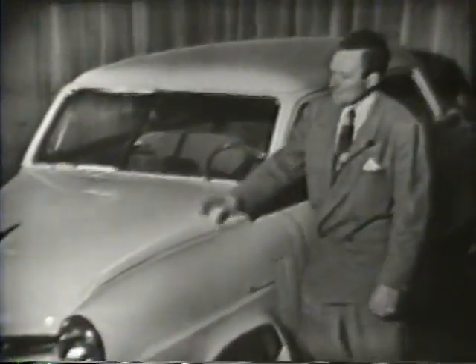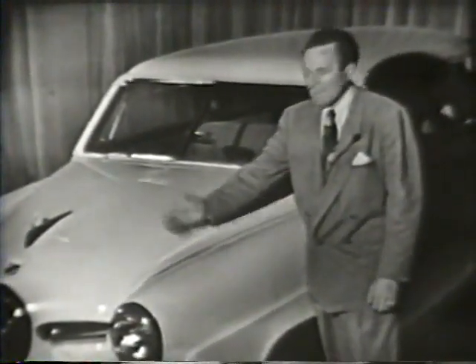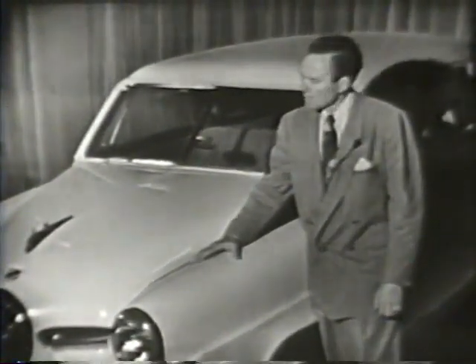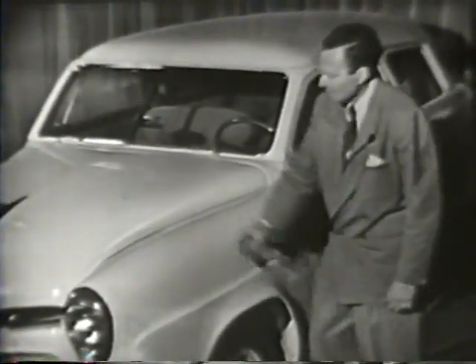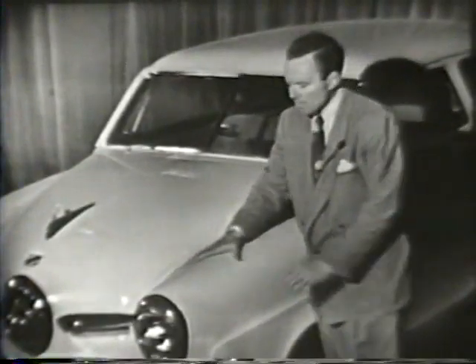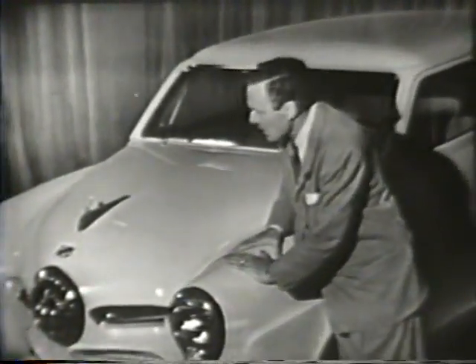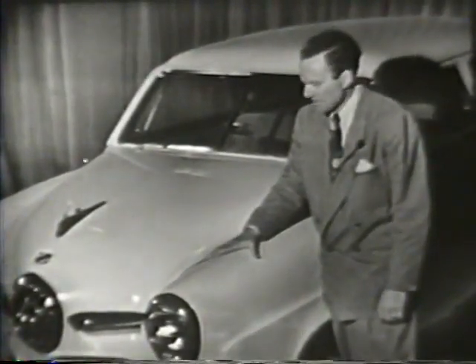You see, the advanced design of this Studebaker is more than just a breathtaking flight-stream design. It's a sound engineering improvement as well. These low, low lines and those airliner contours make possible new achievements in weight balance, as well as the elimination of any excess bulky structural weight and the cutting down of air resistance.